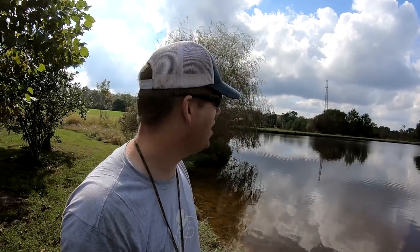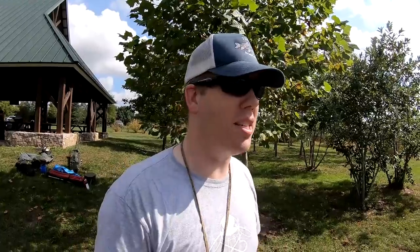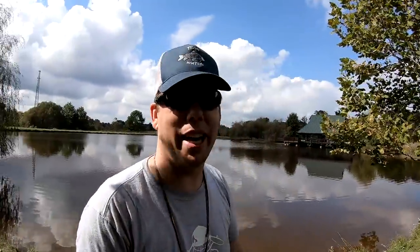I'd also be shocked if there weren't bullheads or catfish of some sort in here, so we're gonna go see what happens. I brought a lot of gear today and I'm just gonna overkill it. It's a beautiful 85-degree day in October, so I really don't care what happens — it's just lovely.